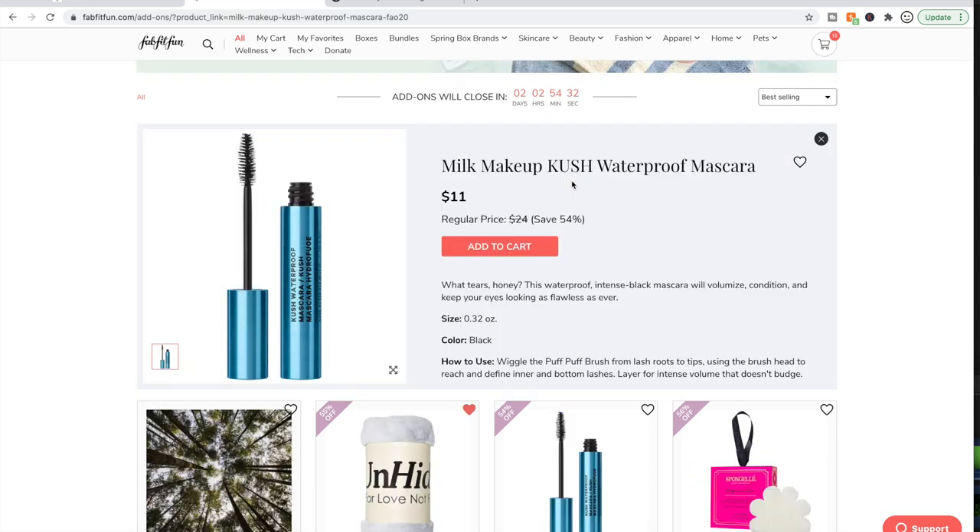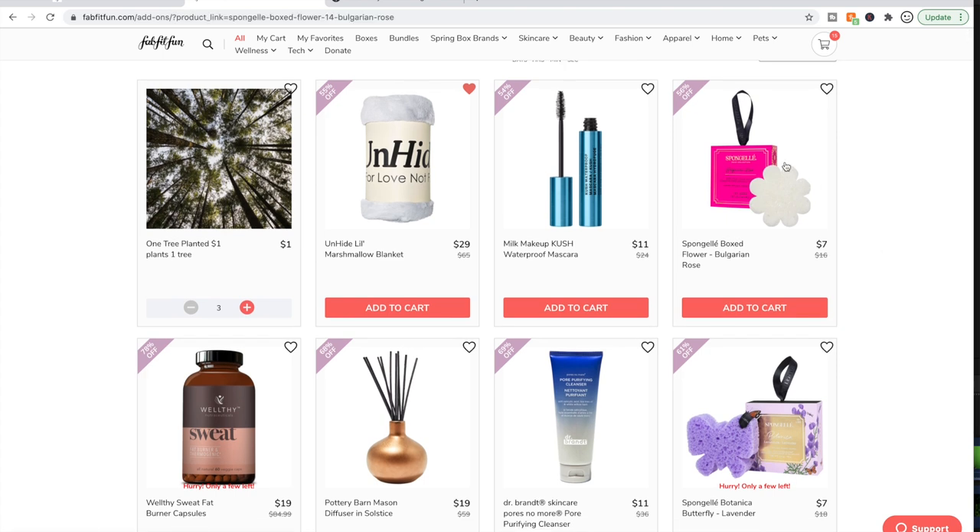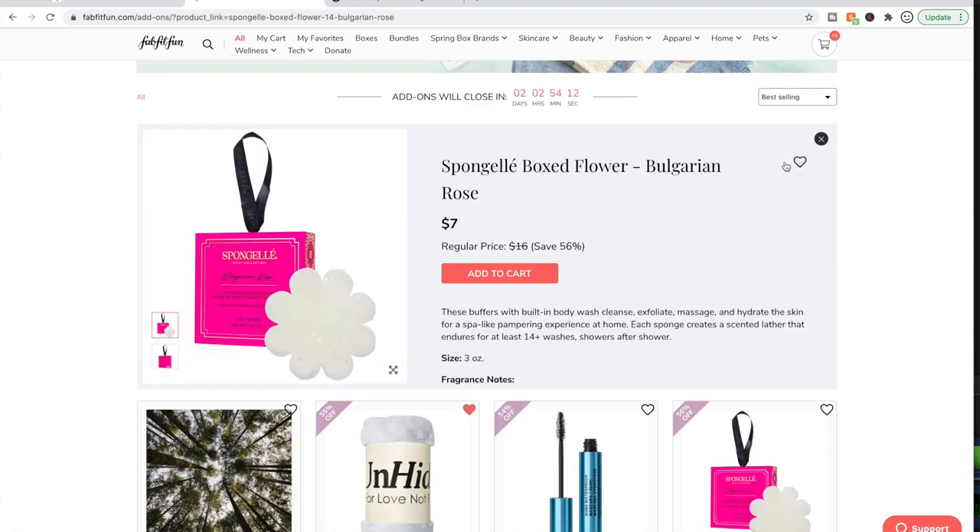The Milk Makeup Kush Waterproof Mascara — I have the non-waterproof version and really like it. But the reviews on this waterproof version are not good: three stars on Sephora, and people say it is not waterproof even though it says so. People love the Sponjali's — I personally don't use them, but if you have any questions, go to the forum and all the Sponjali fans will come scurrying to let you know what they think about different scents.